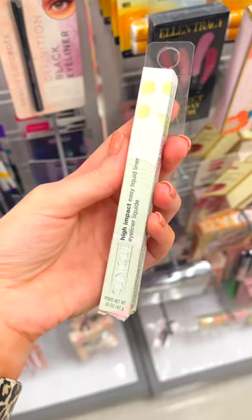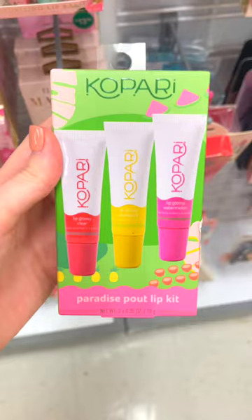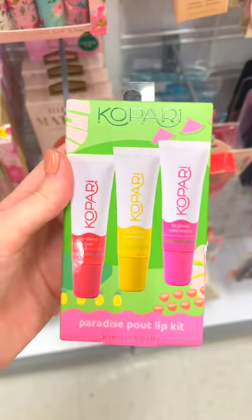Another eyeliner — this one is from Clinique. This is the High Impact Liquid Liner. Then we also have this super fun set from Kopari.